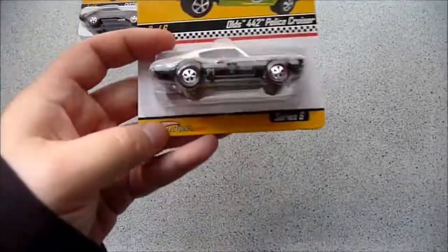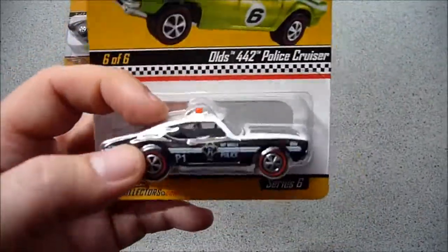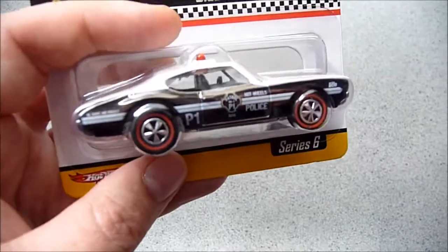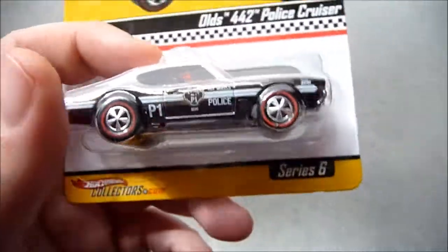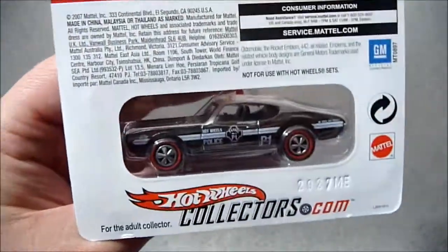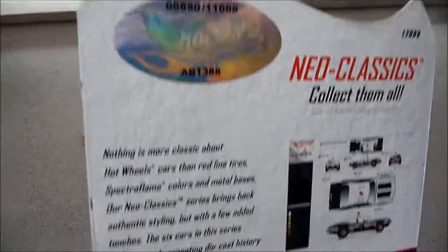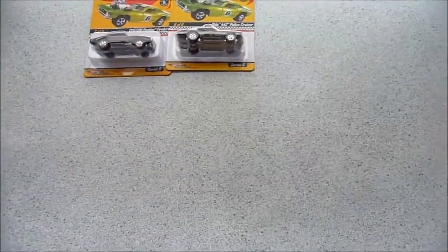The second one is again a Series 6 Neo Classics Olds 442 Police Cruiser. This was the first car I purchased from the Redline Club, back in December last year. I think I opened it in my Christmas Mega Haul videos. I plan to open this because it looks absolutely fantastic — I'm absolutely in love with police decorations. However, that's a pretty low number on this one, so I'm probably going to double check the number on the other one I have and see which one deserves to stay in the Protecto Pack.